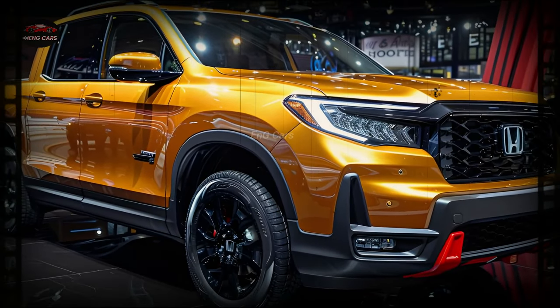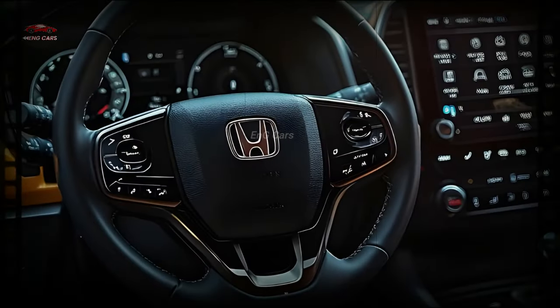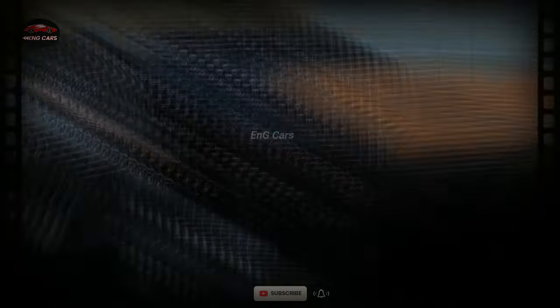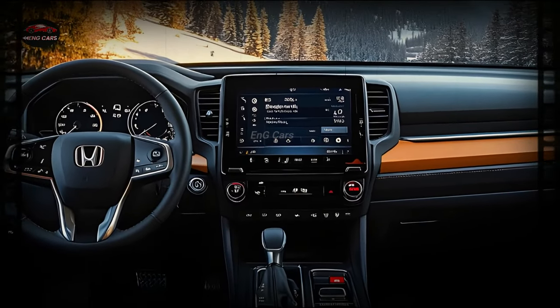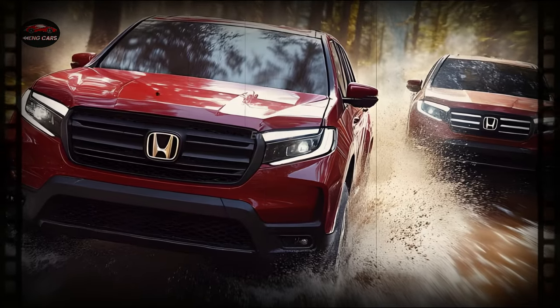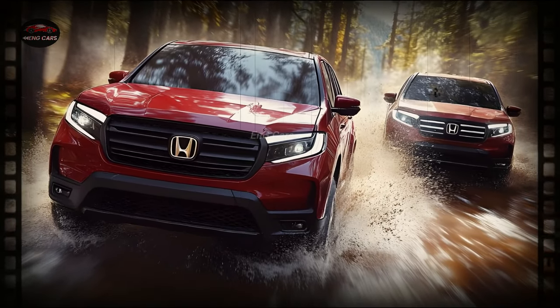The Ridgeline delivers solid performance when it comes to towing. Perfect for towing boats, trailers, or other heavy loads, it offers a towing capacity of up to 5,000 pounds. Travel with peace of mind thanks to its towing capabilities, which include a trailer stability aid and a multi-angle rearview camera.